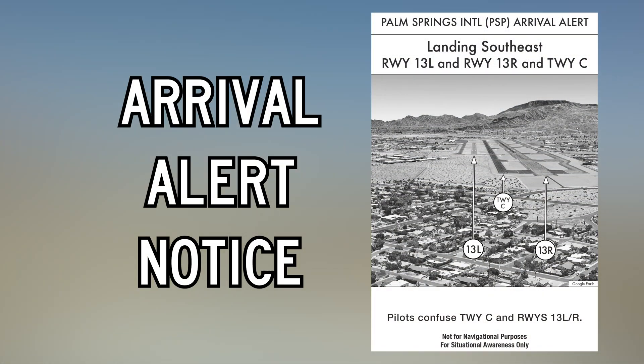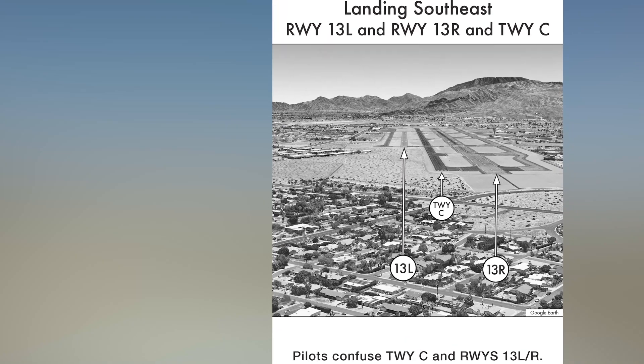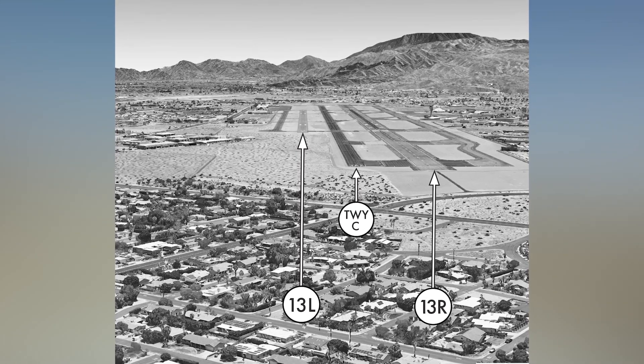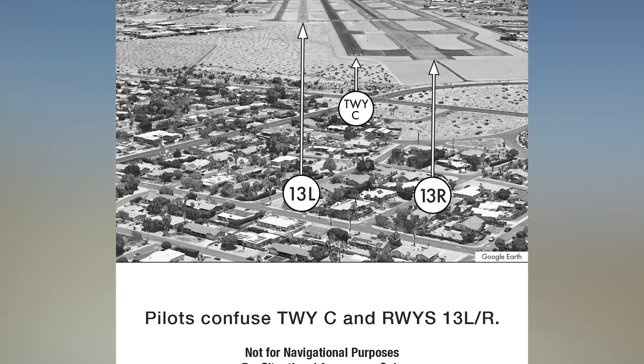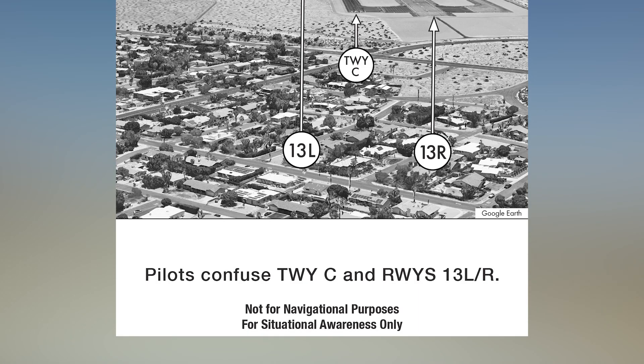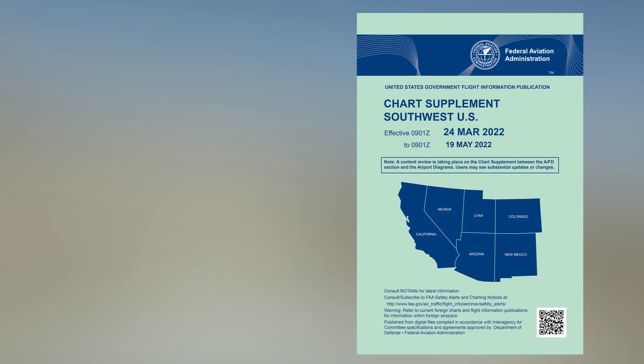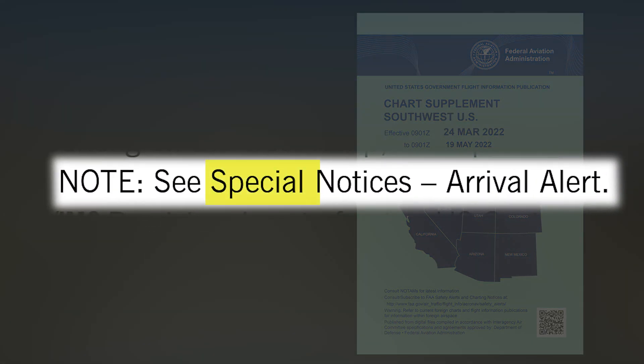Arrival Alert Notices, a tool for preflight planning, provide a graphic visually depicting the approach to a particular airport with a history of misalignment risk. There is also language describing the potential confusion. This airport has an Arrival Alert Notice, which can be found in the Digital Chart Supplement under Airport Remarks, which will then point you to the Special Notices section.